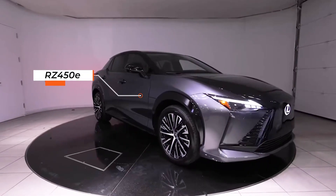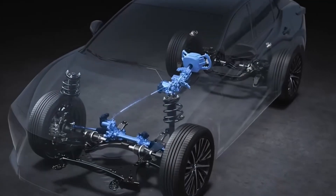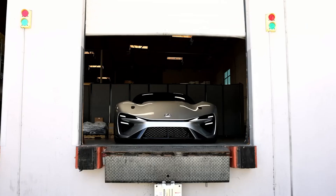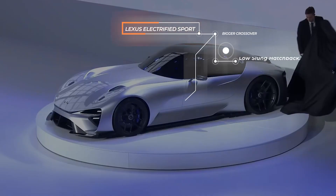There's the production RZ 450E, a mid-sized twin-motor crossover with the option of a steer-by-wire system. Then the amazing electrified sport concept — an electric heir to the astounding LFA. It was put on show at the Goodwood Festival of Speed in June, plus a bigger crossover and a low-slung hatchback.